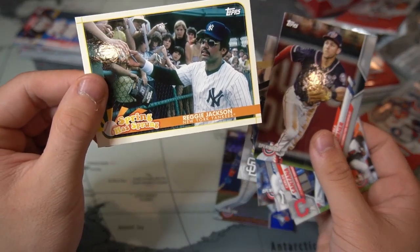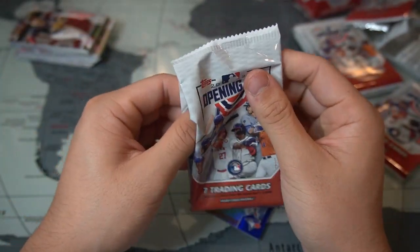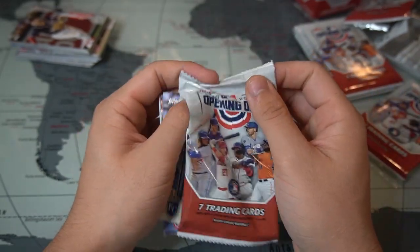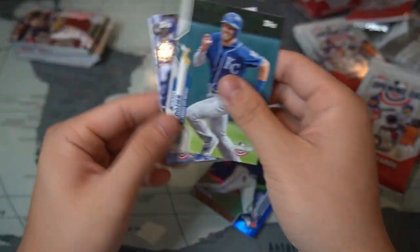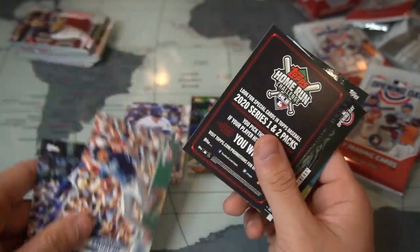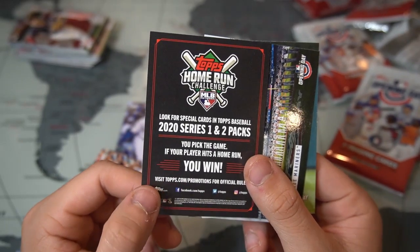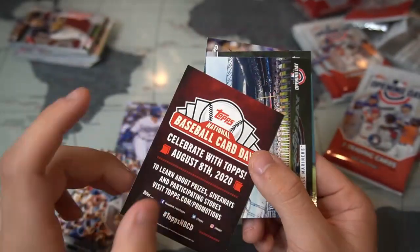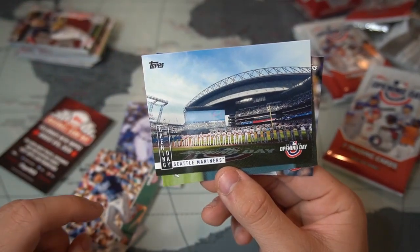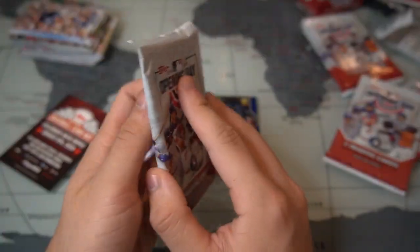A cool card of Reggie Jackson signing balls and cards for fans. Next up, for what appears to be the last pack of this set — Hunter Dozier and Gavin Lux rookie card. Very cool! Also Zac Gallen, Javier Báez, Austin Meadows, and a Topps Home Run Challenge card. Seattle Mariners Opening Day stadium card too, so we pulled the Gavin Lux — very cool.